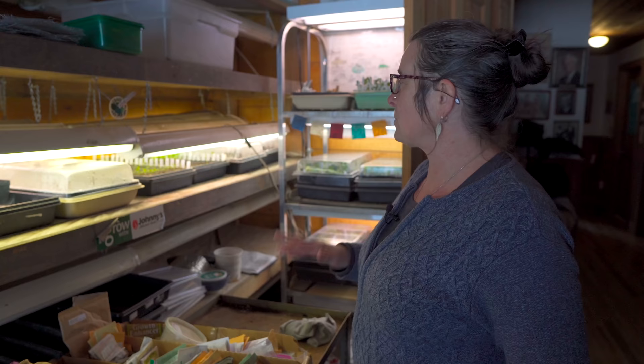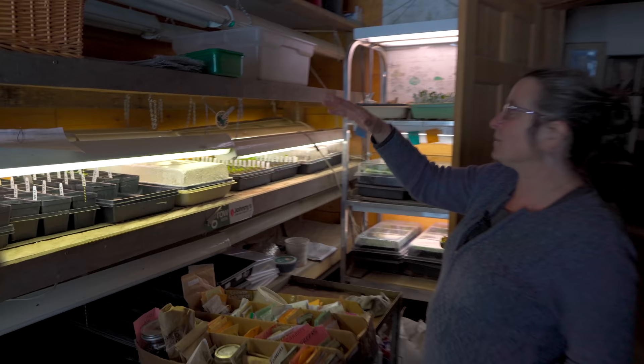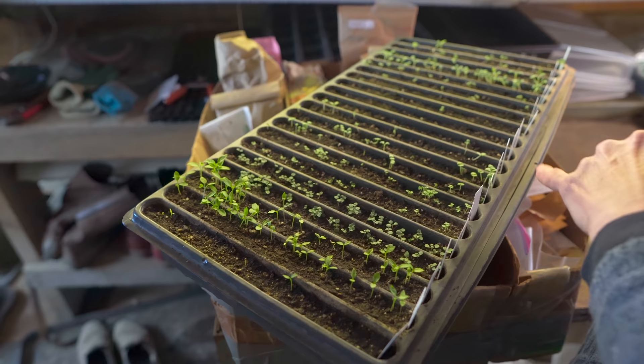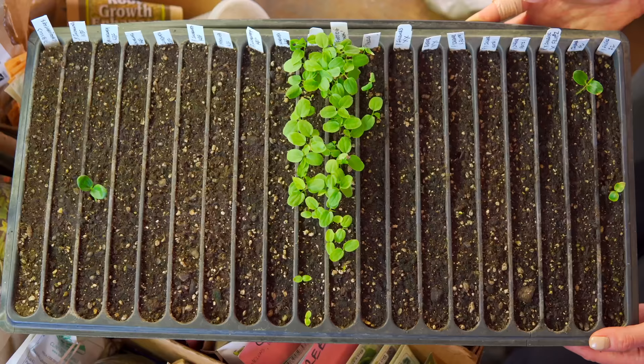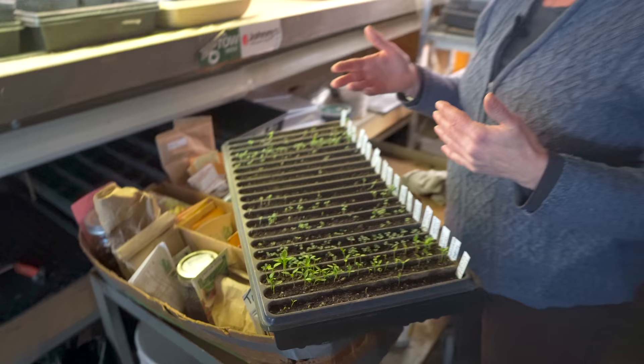I've just started a few things so far. As I transplant out, all these light benches will be full. I start in channel trays primarily. These are some slower-growing herbs. I use channel trays because I do so many varieties but very small amounts of everything — maybe only 25 to 50 of each kind of plant, but I'm doing a vast variety. So the channel trays are good for that. I can get a lot of things started in a compact space and then transplant them out into plug trays later on.